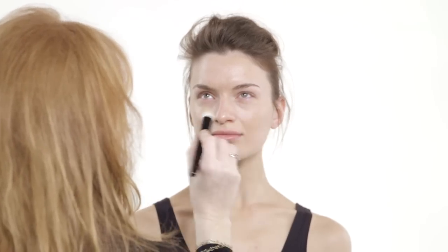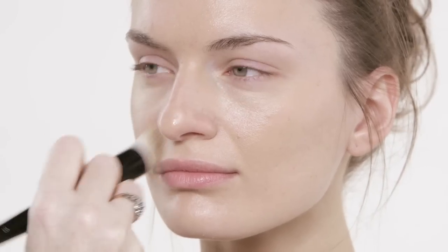I love this brush because it really buffs the foundation into the skin. And you've done that with the best brush factory in the world, haven't you? We have indeed.